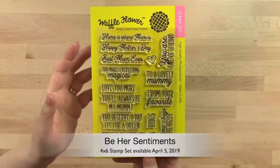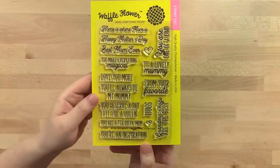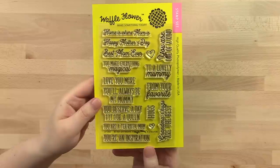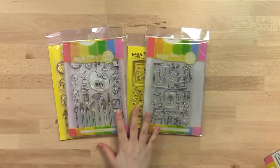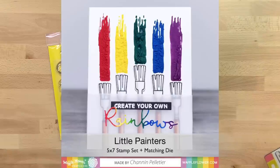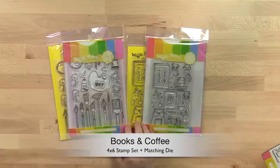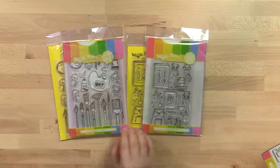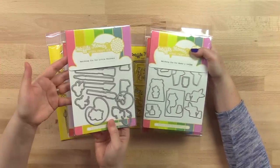For April, we'll have the Be Her sentiment stamp set, which goes perfectly with the Be Her stamp set. We'll also have a Be Him sentiment stamp set releasing in May. These two popular stamp sets — the Little Painters and Books and Coffee — now have their merchandise re-made. They come die-cut on magnetic sheets. You can find them on waffleflower.com today.